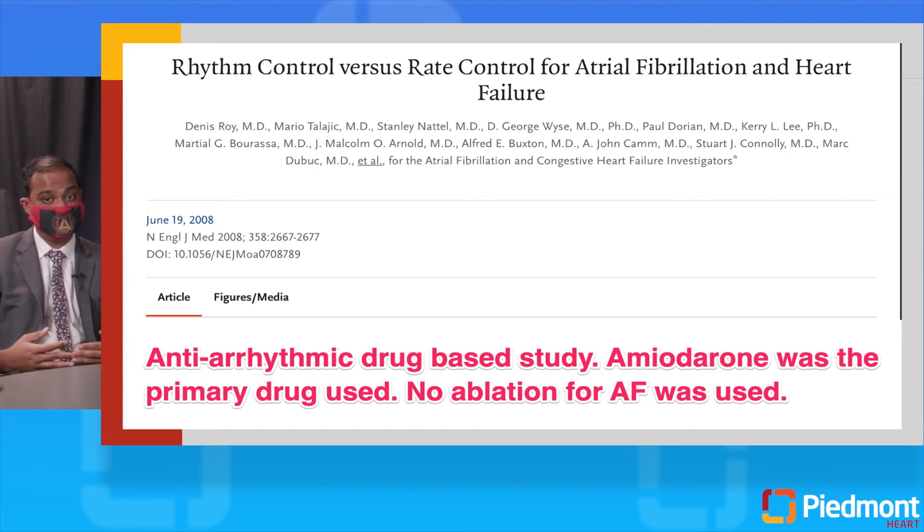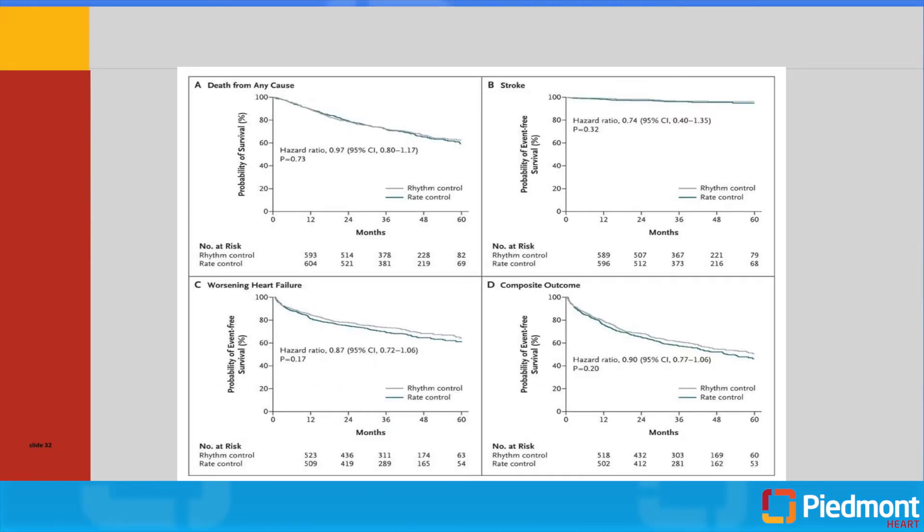Moving to 2008: the AF-CHF trial — a subset of the AFFIRM trial looking specifically at patients with heart failure — was an antiarrhythmic drug-based study where amiodarone was the primary drug used, with no ablation for atrial fibrillation. Looking at the graphs, there is really no difference between antiarrhythmic drugs and rate control for cardiovascular hospitalization, cardiovascular death, or overall mortality. There may be a small signal in terms of progression of heart failure, but nothing statistically significant. This has tempered enthusiasm for rhythm control in atrial fibrillation patients who have systolic heart failure.